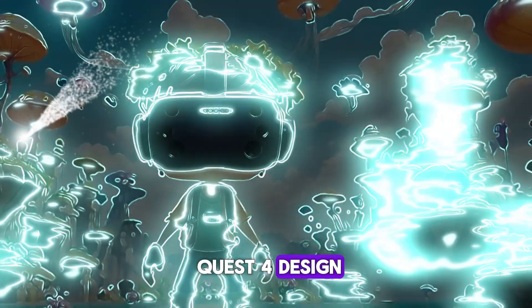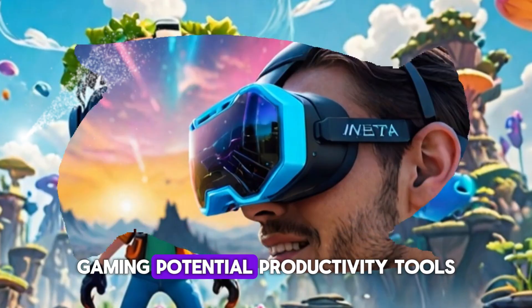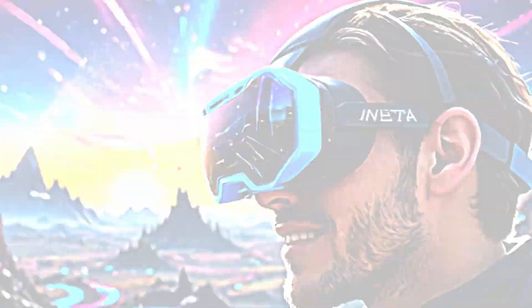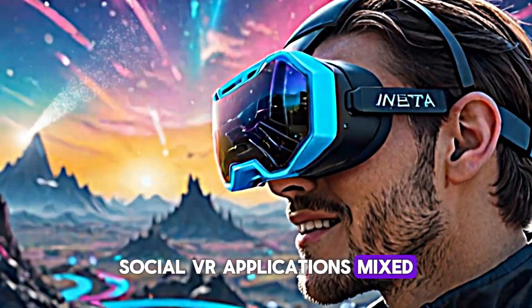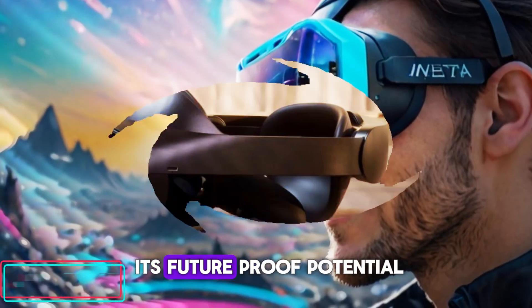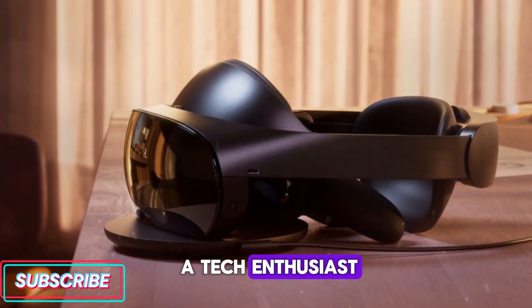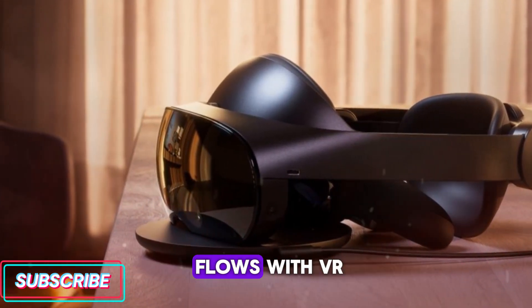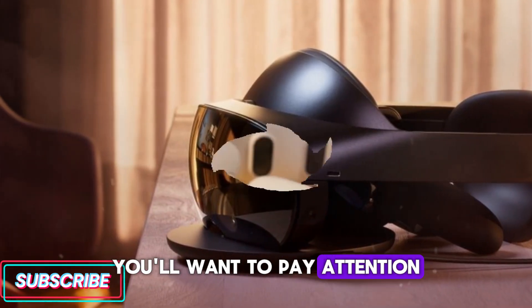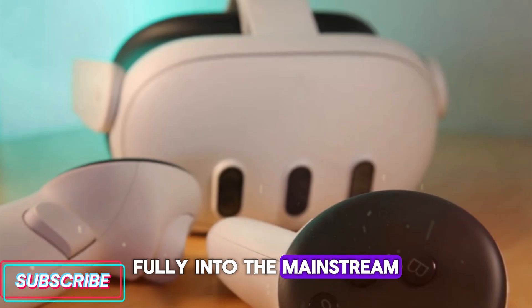We'll explore the MetaQuest 4's design, performance, features, comfort, gaming potential, productivity tools, social VR applications, mixed-reality integration, content library, and even its future-proof potential. Whether you're a gamer, a tech enthusiast, or a professional looking to enhance workflows with VR, you'll want to pay attention because the Quest 4 might just be the headset that brings VR fully into the mainstream.